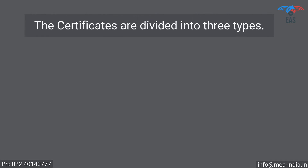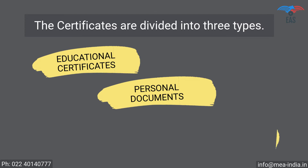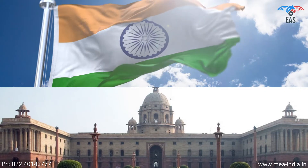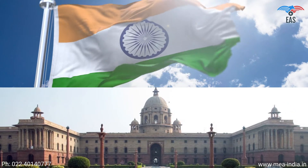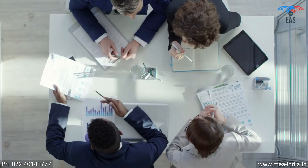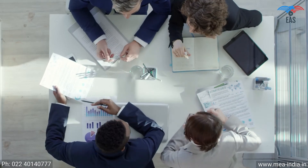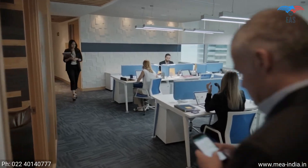Certificates are divided into three types: educational certificates, personal documents, and commercial documents. All three kinds of documents can be legalized from the Ministry of External Affairs. To reach the final apostille stamp, the document has to pass through some compulsory primary legalization steps from various authorized departments, depending upon the kind of document.